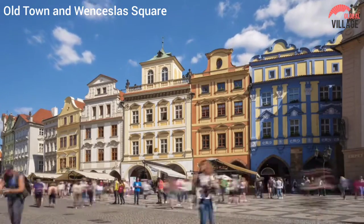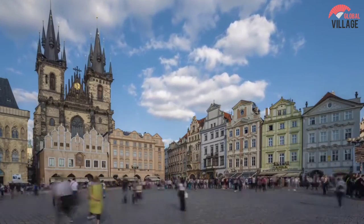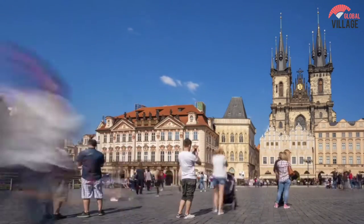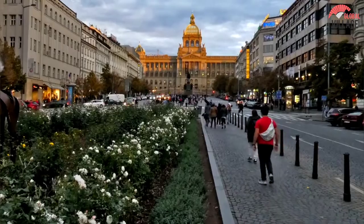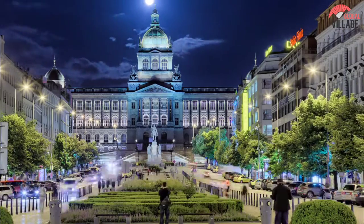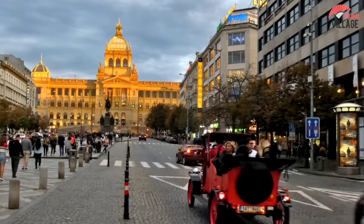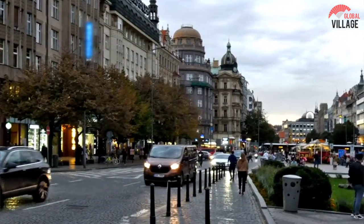Number 3: Old Town Square and Wenceslas Square. Prague's Old Town Square and Wenceslas Square are two iconic squares in the heart of Prague. Old Town Square is one of the most picturesque places in the city, surrounded by historic buildings and monuments, and is a popular gathering place filled with street performers, vendors, and visitors. Wenceslas Square is a larger, more modern square just a few minutes' walk away, home to many shops, restaurants, and tourist attractions, and a great place to relax and people-watch. Both squares are must-see destinations offering a glimpse into the city's rich history and culture.